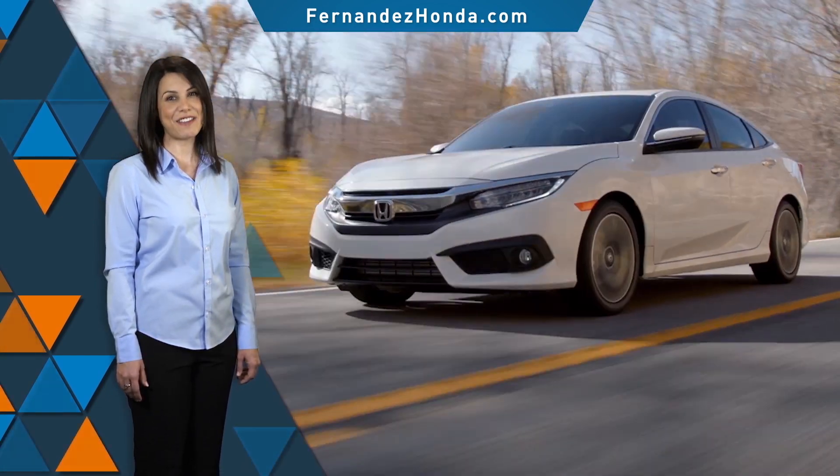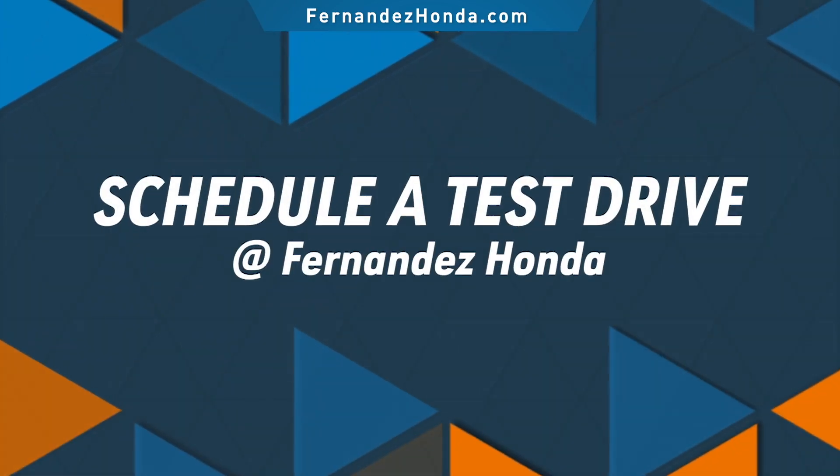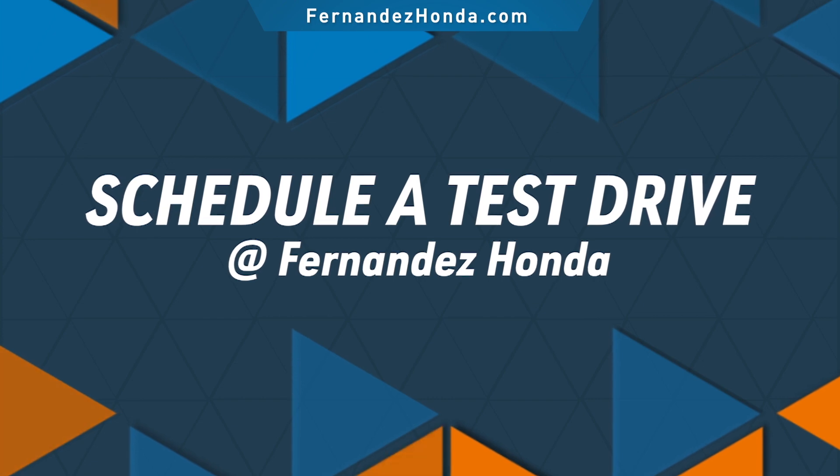Safety. Technology. Reliability. Get it all with the new 2017 Honda Civic. Schedule a test drive of your very own at Fernandez Honda. See ya!